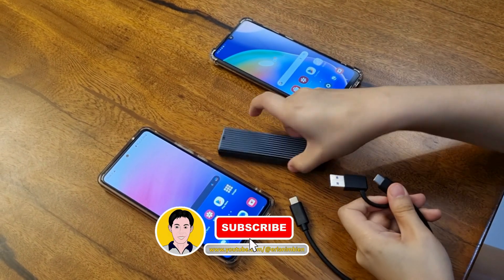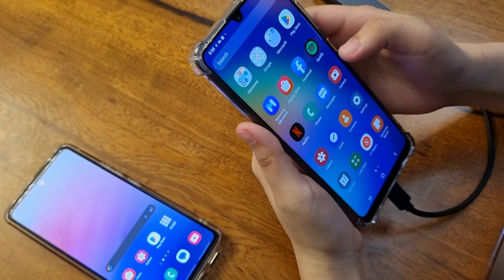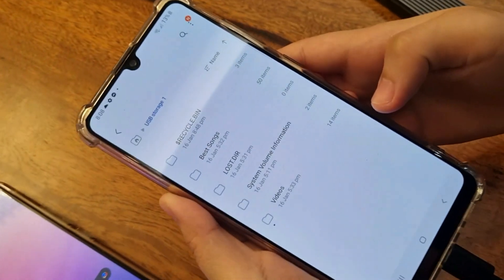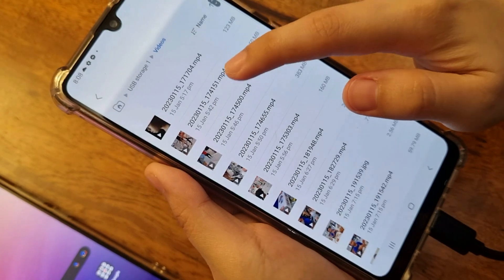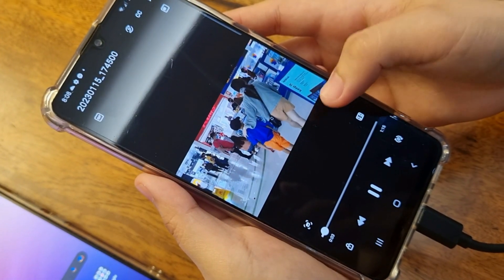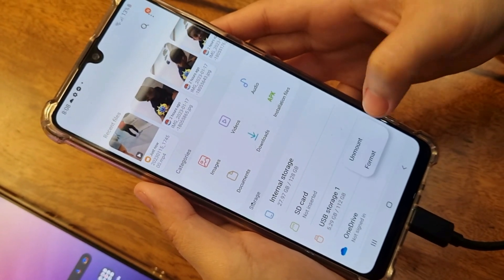Did you know that you can use your NVMe solid state drive as external storage to your Android device? In this demonstration, I'm using Samsung A31. As you can see, you can access and play files faster, and you can easily unmount or safely remove the external drive.